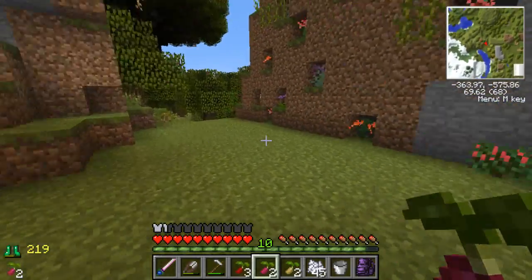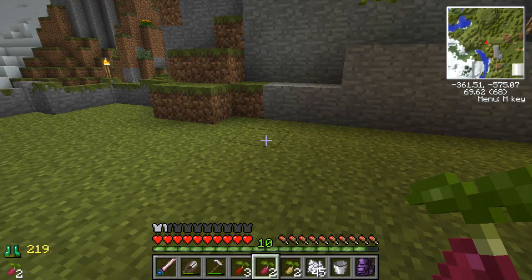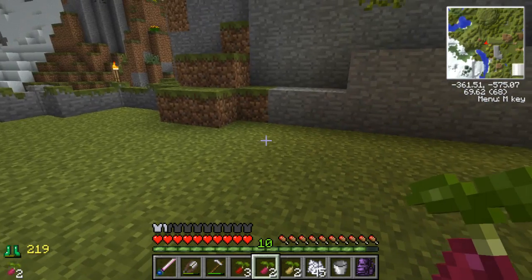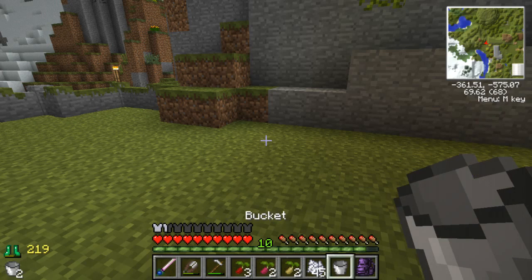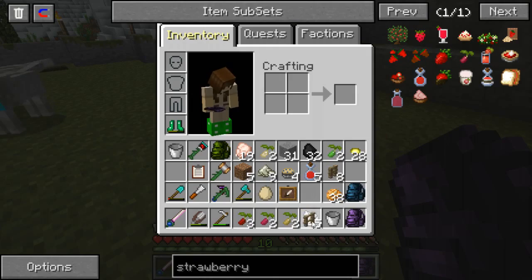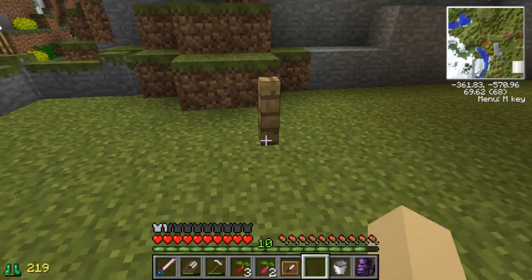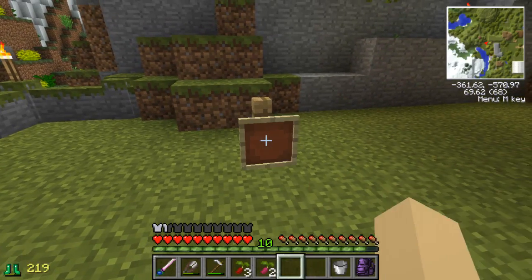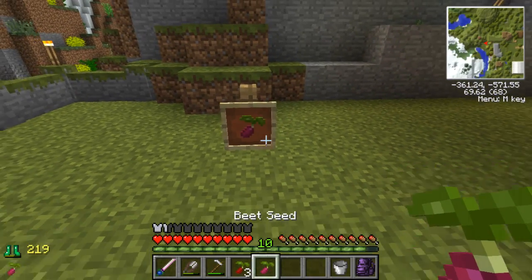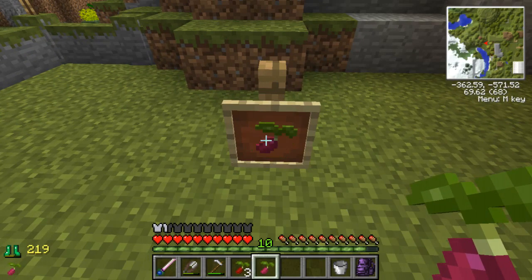And we can just continue with our little path. What we will do is, once we start getting regular supplies of these different seeds, we'll use like a little fence post and item frame. Even though it doesn't match up perfectly, we'll figure it out. What we can do is put down the fence post, then put the item frame on top of it, and then put the type of plant in there, to just kind of denote — this is what goes in here.